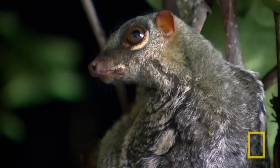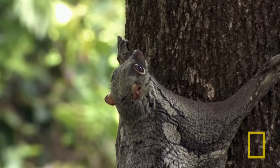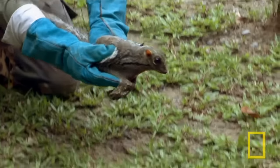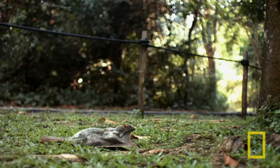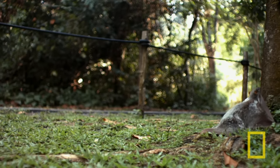So here's a colugo — they're kind of cute. A scientist attaches the camera to the colugo; there's a camera on its back right there. He releases it and it goes along and does whatever it's going to do — in this case, it's going to climb a tree and hopefully fly from one tree to another.